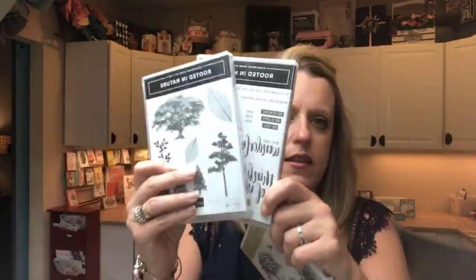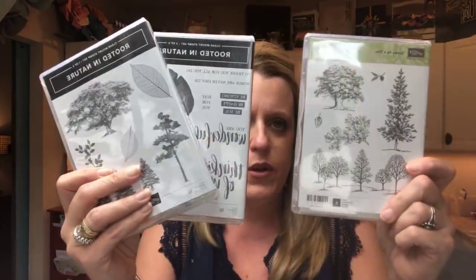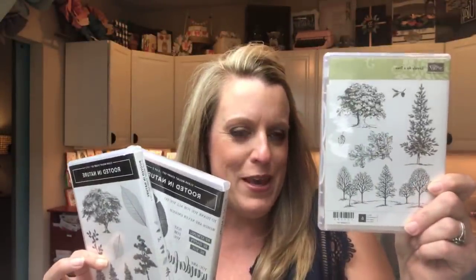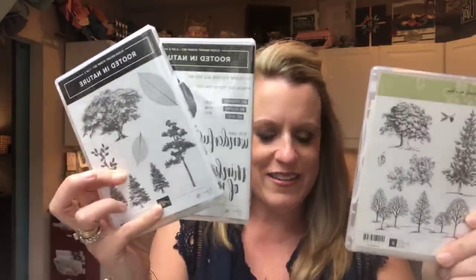That sweetened the deal for me. So that's why I've moved on to Rooted in Nature this week — I'm not doing retired. Rooted in Nature is carrying over into the new catalog. The reason they're connected — it's a two-case set — you can see the similarities. The idea is that this is the new guy and we're welcoming him in as we send off the old guy.